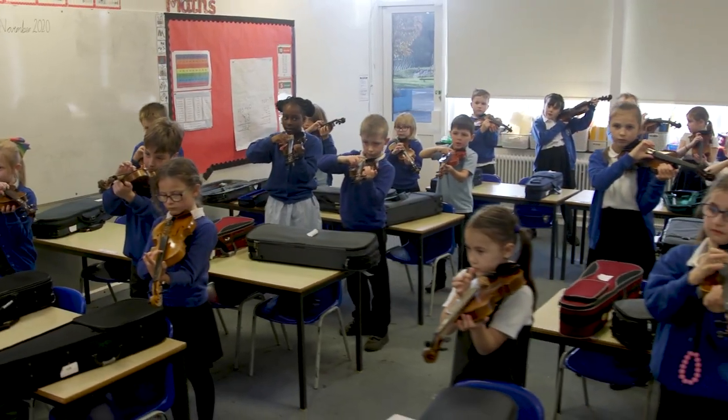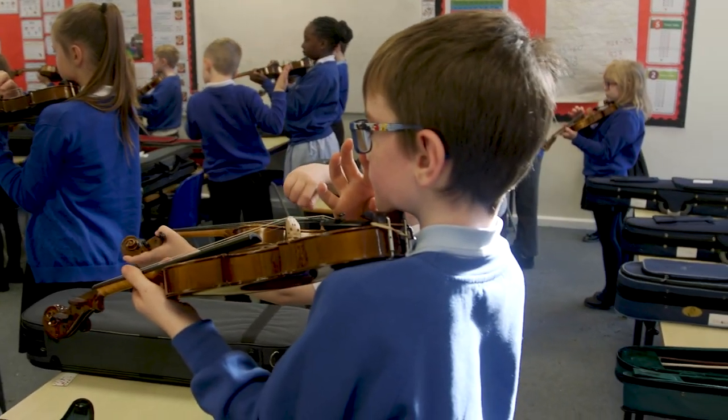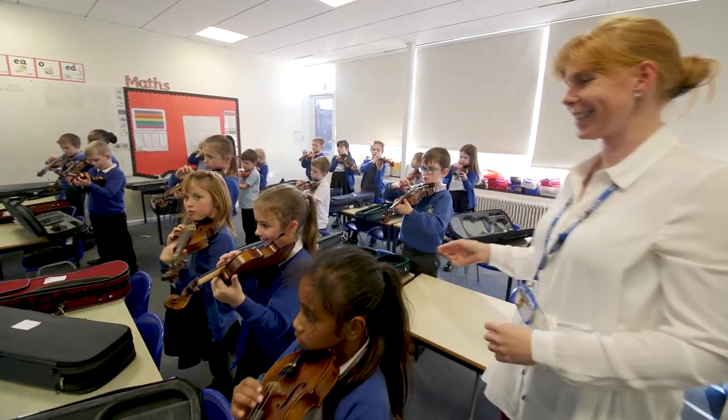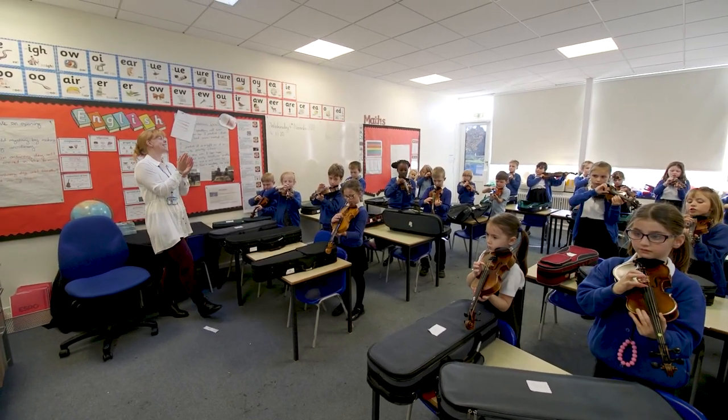We also have lots of musical opportunities for the children here at Caldercott. In Year 3, every child learns the violin. We have music specialists that come in and teach the weekly lessons, and the children get lots of enrichment activities — for example, our choir performing at local venues.